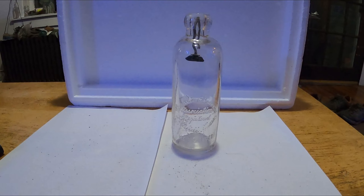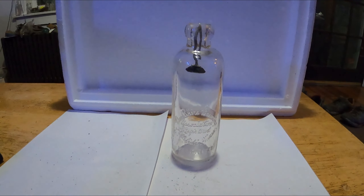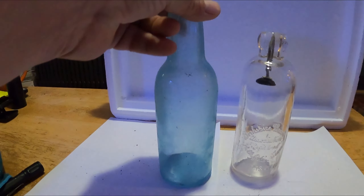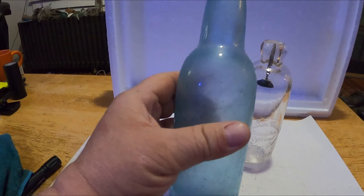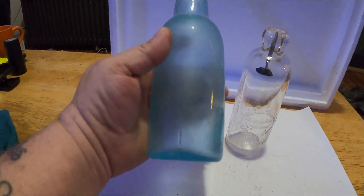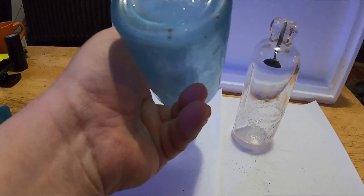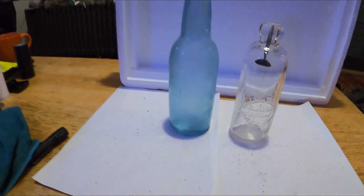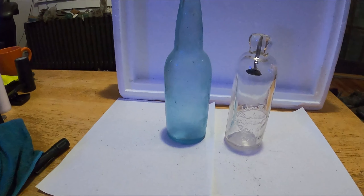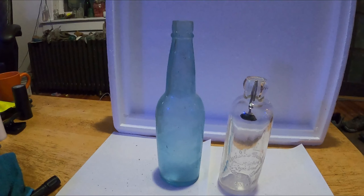I didn't show you guys this one — I just wanted to show you this beautiful color bottle. I'm pretty sure it's a beer — could be an early ketchup, but I think it's a beer bottle. I just wanted to show you the color — very pretty. So we got to number 1, the Hutchinson bottle.